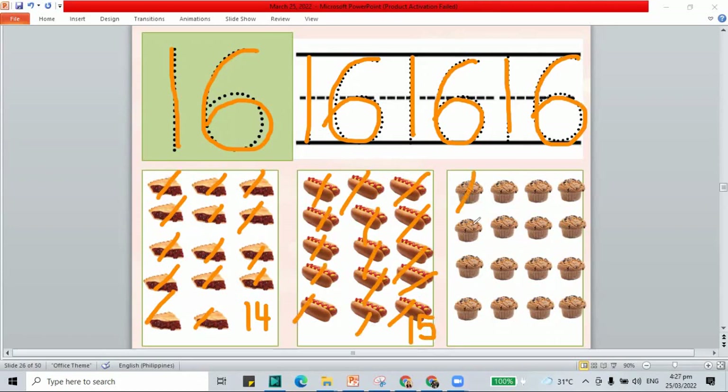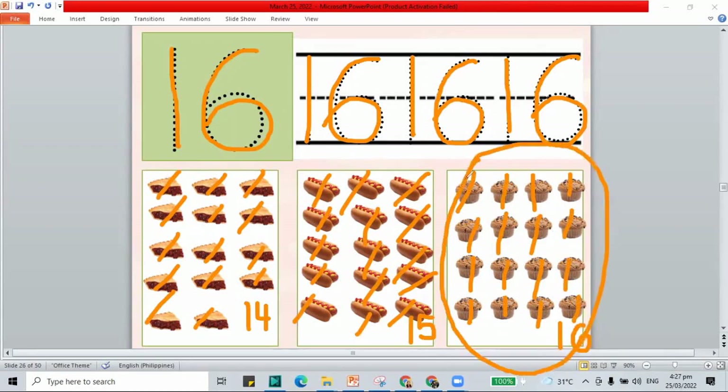How about this set? Let's count: 1, 2, 3, 4, 5, 6, 7, 8, 9, 10, 11, 12, 13, 14, 15, 16. This is a set of muffins that shows 16. Let's circle this group — we have 16 muffins, the number 16.